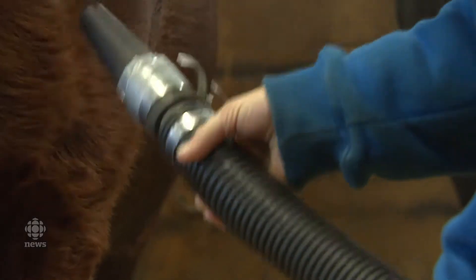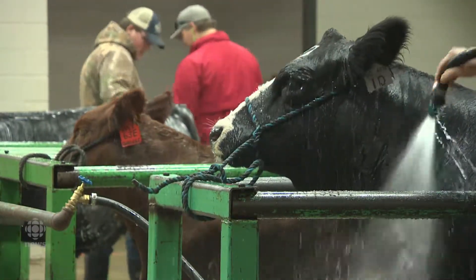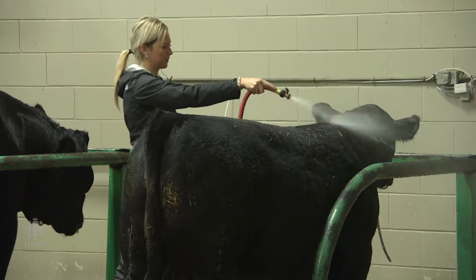A fair amount of work goes into getting them ready. It starts at home, getting them halter broke and everything, and they're hair trained and whatnot. And then when we get here, we usually have a crew hired to help wash them and clip them all up so they're ready to hit the ring.